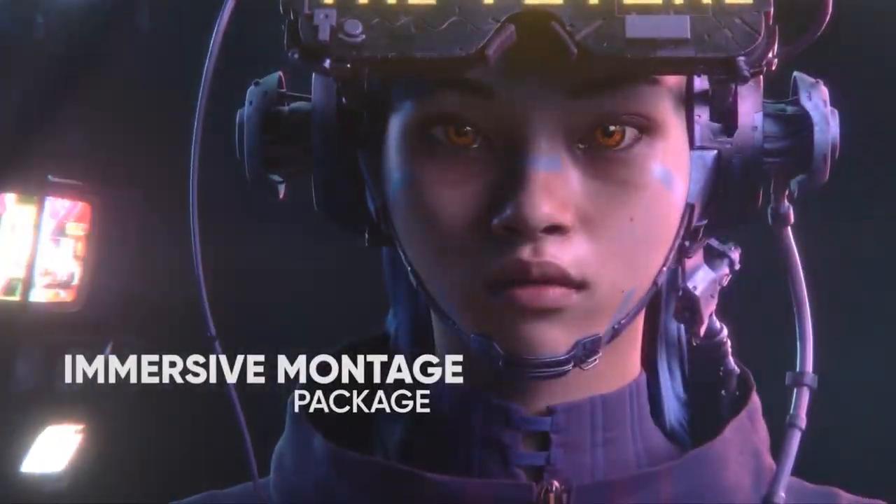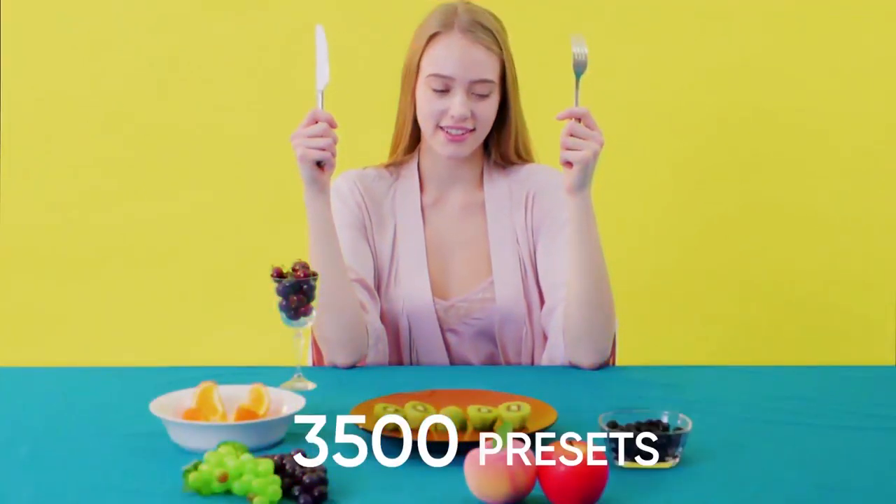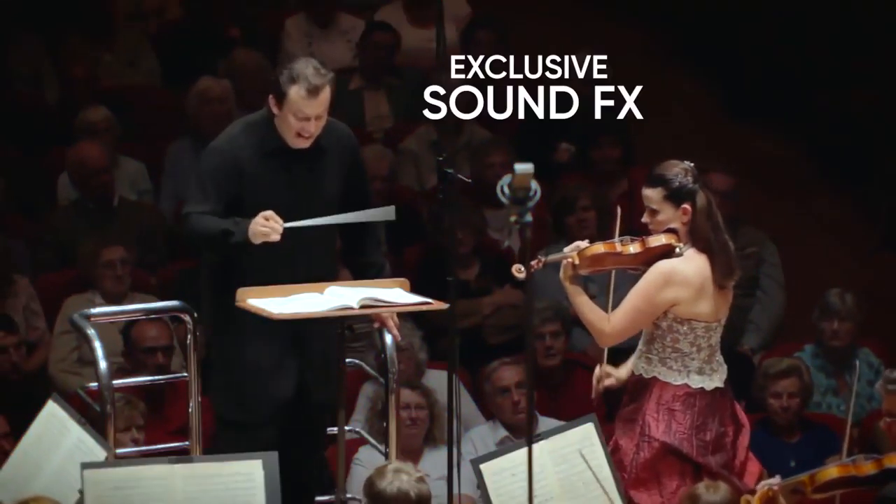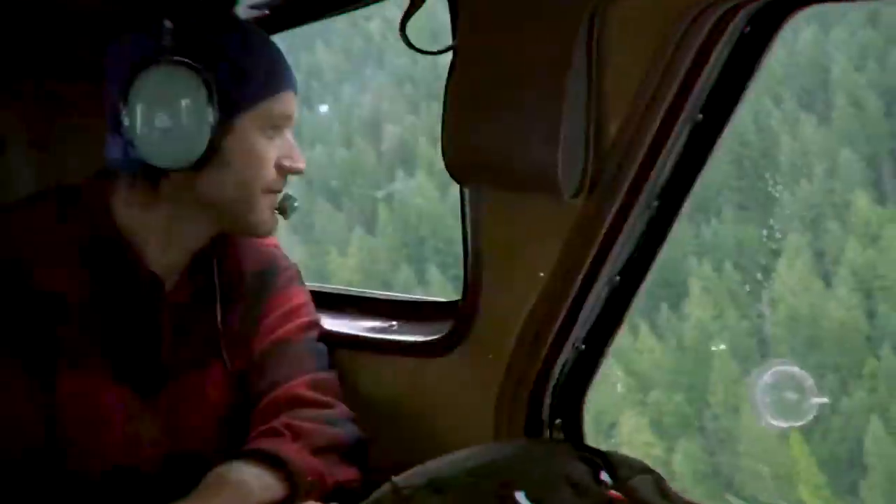Hello guys, welcome to the future. 1800 transitions in 70 visual styles, 3500 presets, over 50 looks, 100 movie LUTs, exclusive sounds — you'll have everything you need.